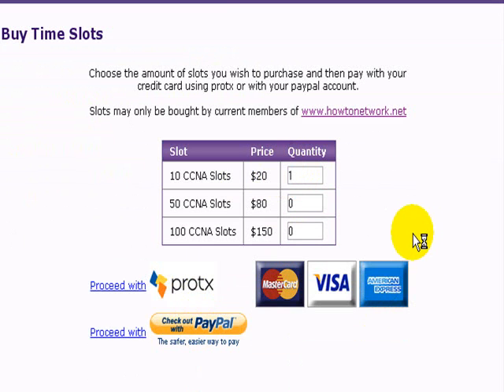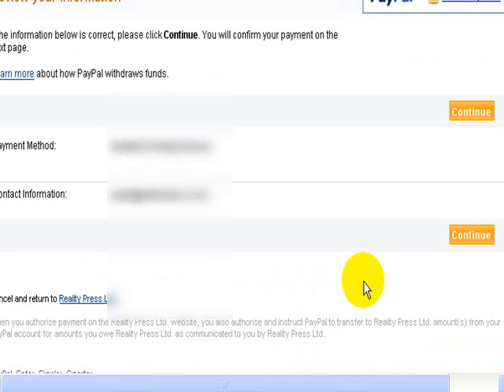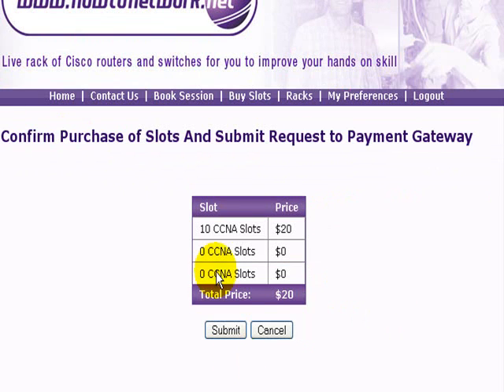This will take you through to your PayPal account. Log in to PayPal using your email and password. When you've typed those in, click on login, then you can click on continue. This will take $20 from your PayPal account. Then it asks you just to confirm that you do want $20 and submit the request.